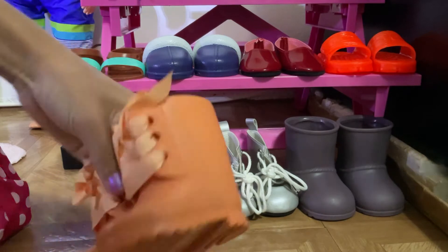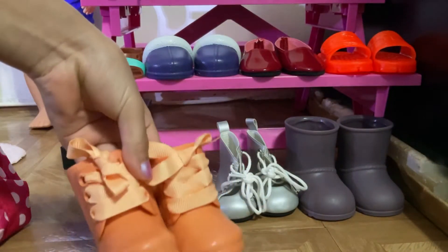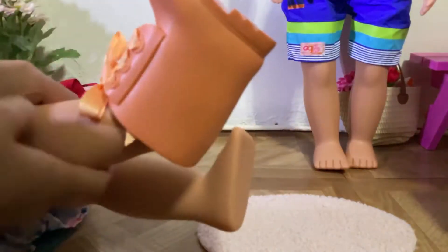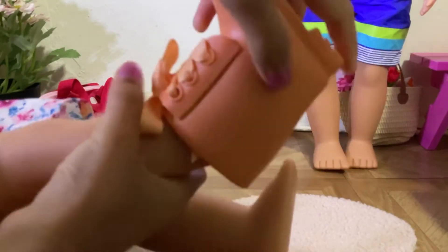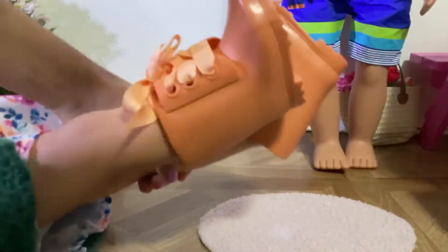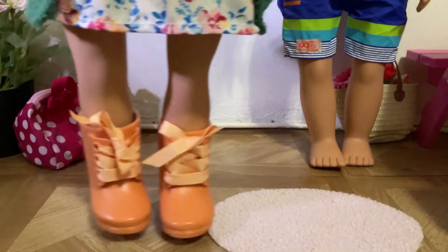We're gonna get these gardening boots for Sage and see if they fit. I like these boots — they're really adorable. Here's the bottom of it, and then it ties, and here's the inside. I'm gonna put these on Sage right now to see if they're the right size and if she can walk and garden in them. Putting boots on out-generation dolls can be pretty tight and pretty hard.